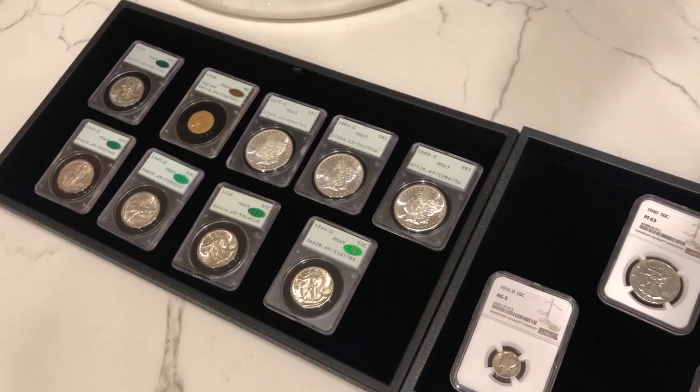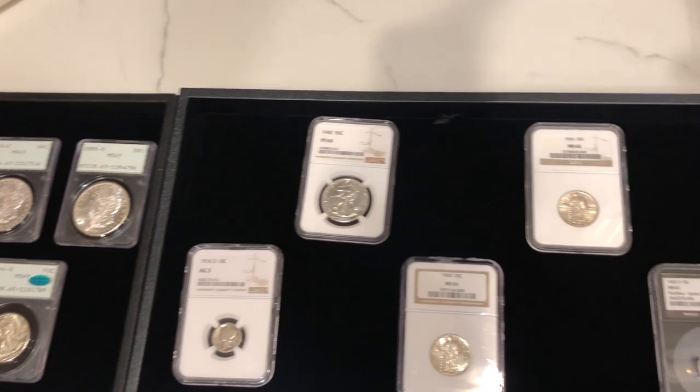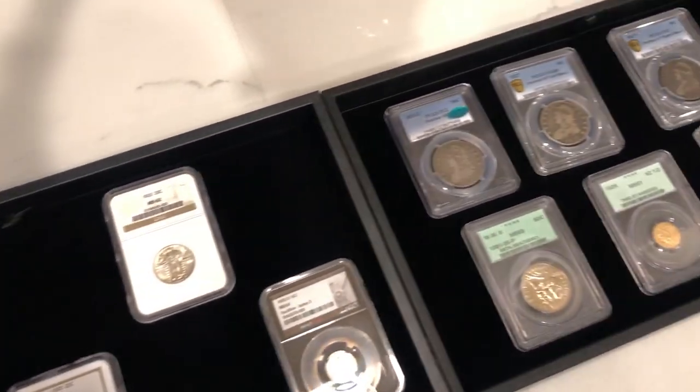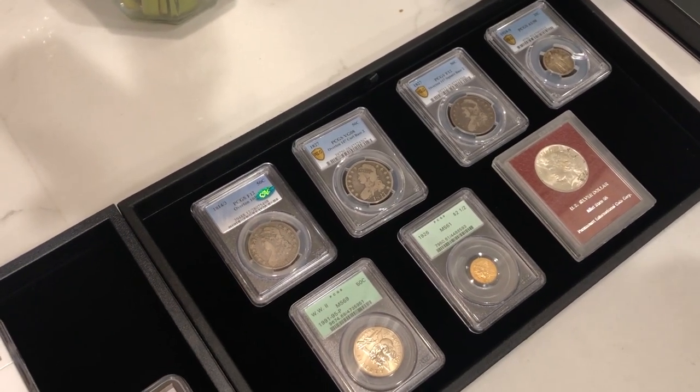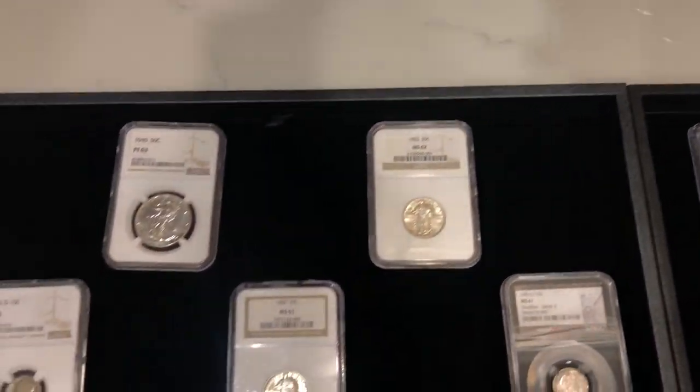We hope you guys enjoyed those tidbits about selling in person and selling online. Let's show you guys our new purchases. So we have three trays laid out for you guys today. I wanted to show you just a tidbit of everything that we got at the Beaumont show this weekend and talk a little more about eye appeal. Let's move on to the first tray.